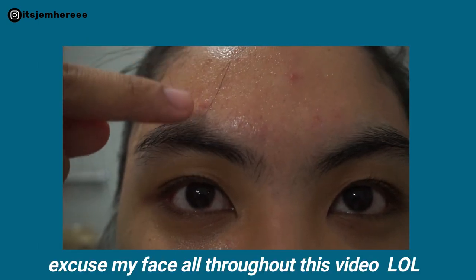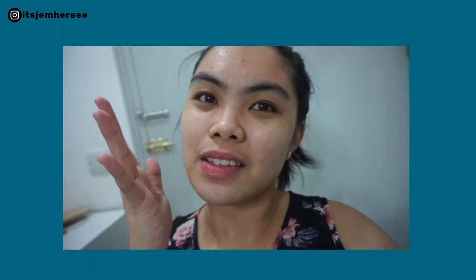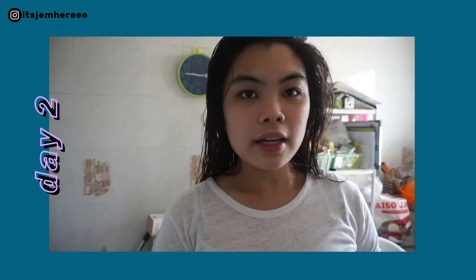You can see I have one pimple right there, two pimples, and then I have some redness there — here and here. I don't know why my skin is like this, but yeah, this is my skin right now.